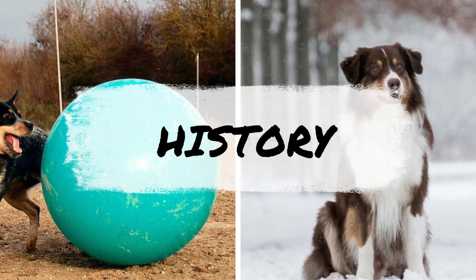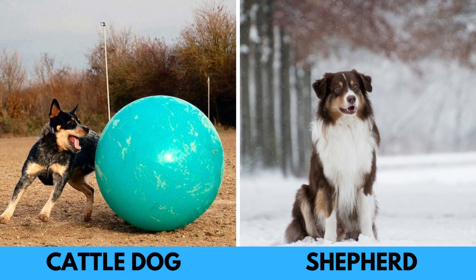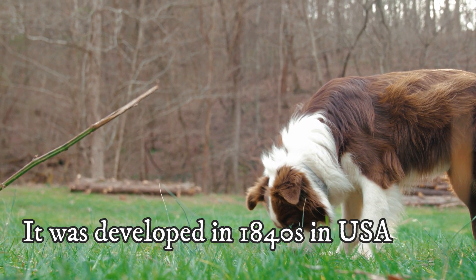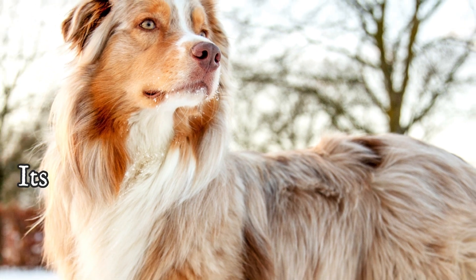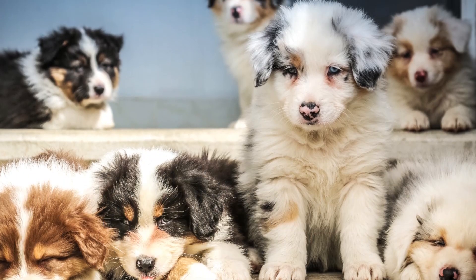Although both breeds share the word Australian in their name and are herding dogs, they are not related. The Australian Shepherd is not actually an Australian dog. It was bred in the United States around the 1840s to herd sheep. The name Australian may have been given because of their ancestors, including Basque Shepherds that were brought to the USA from Australia along with the Merino sheep.